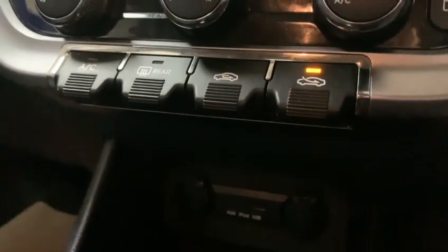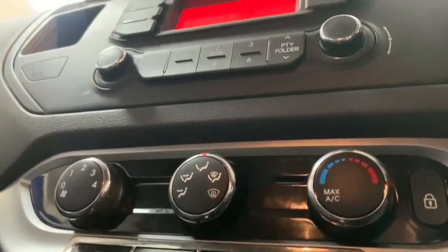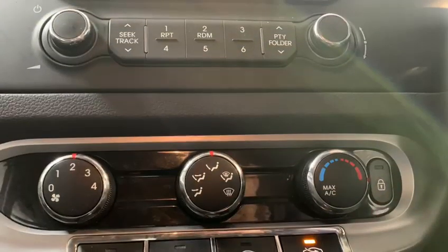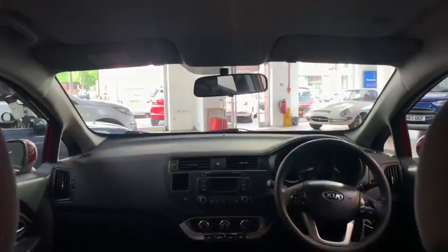Just below that is the car's very effective climate control system, which will heat up or cool down the car in no time. When you buy this car it'll come with some great perks courtesy of us,